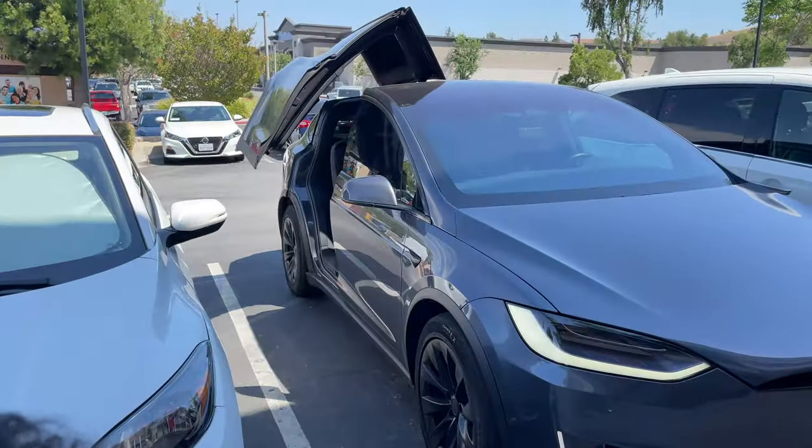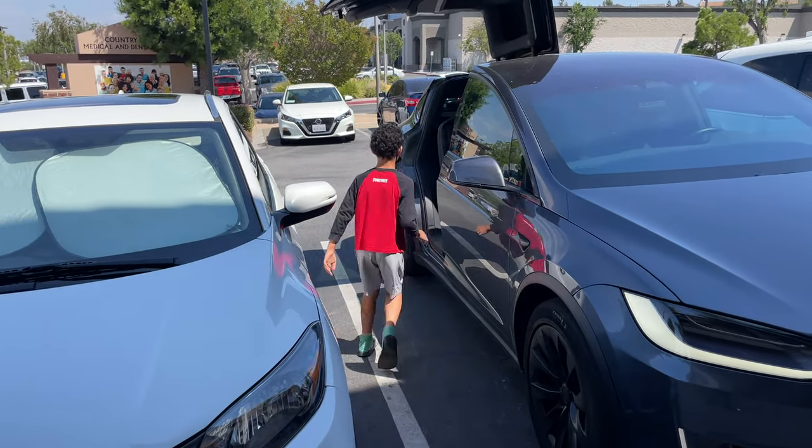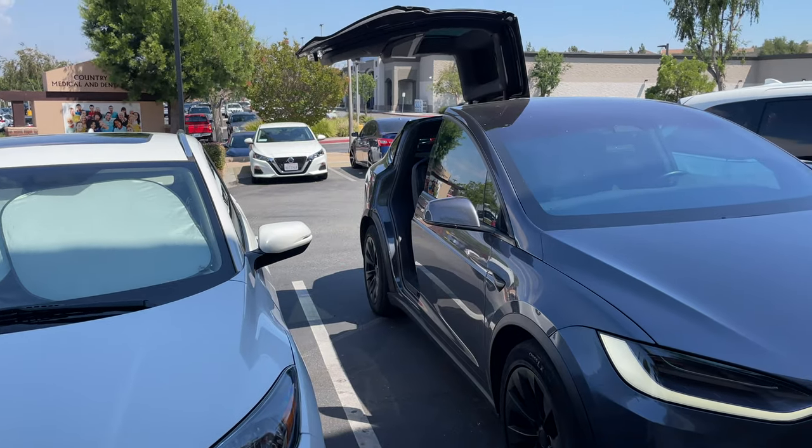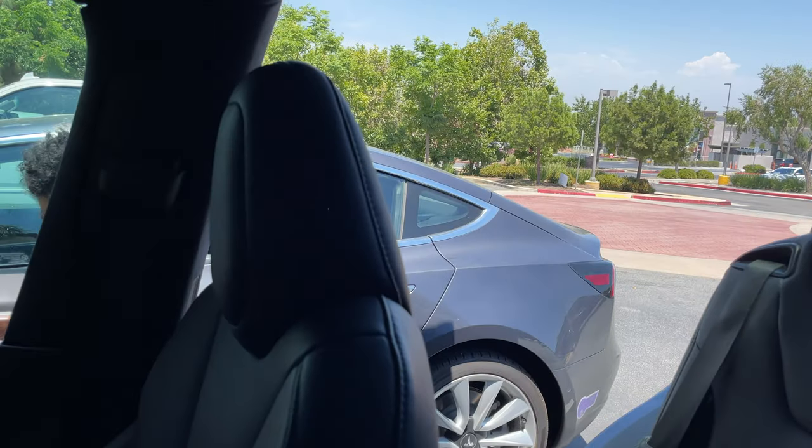I have kids, and whenever my kids get in and out of the car, I have to constantly remind them not to bang the neighboring cars. With these falcon wing doors, I don't have to worry about that. I just have to make sure the kids are aware that I'm going to open them — they come up and the kids can easily slide in and out of the car without even touching the door. I can do it from the fob and they can do it as well.